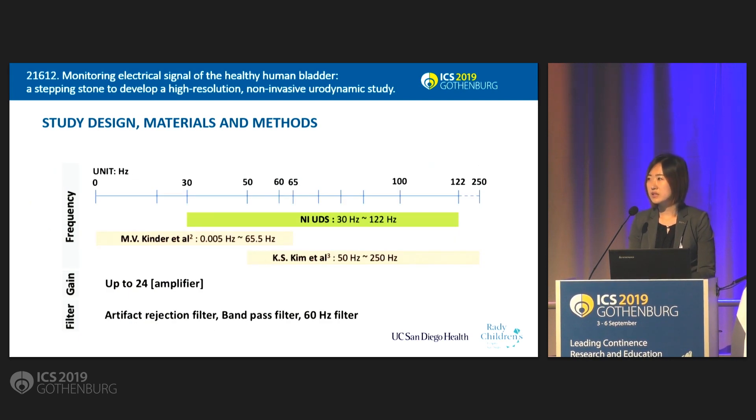This slide briefly shows our setup with each component and the properties of the electrical signal — frequency, gain, and filters — to successfully record signals from the urinary bladder.